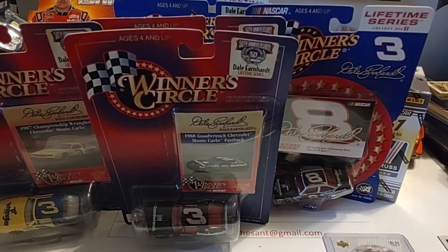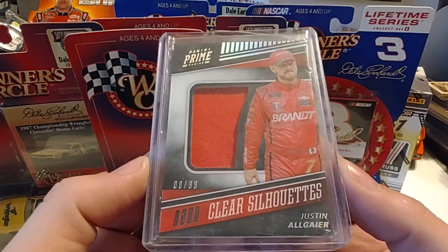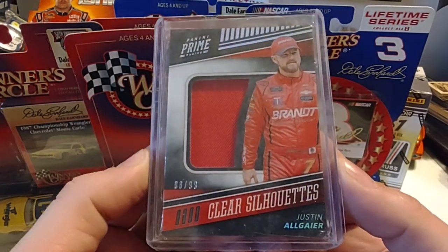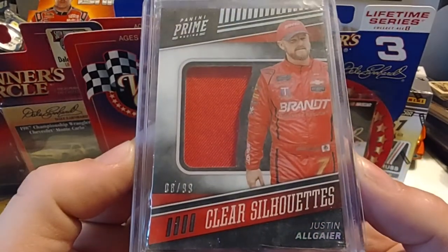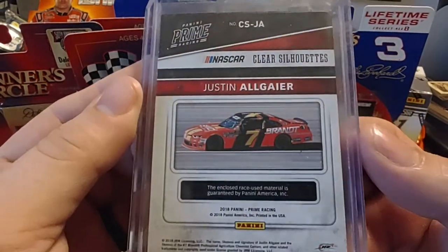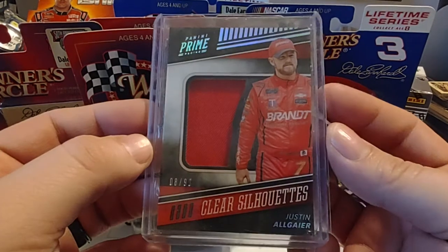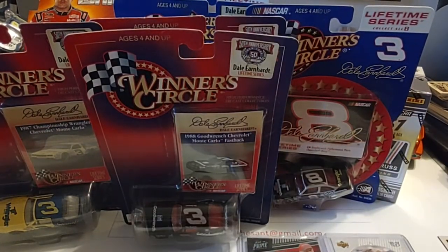The next two are from Jeremy D'Ambra — I'm not sure how to pronounce the name, but thank you. This was on Facebook in a group called N.U.T.S., which is a NASCAR trading card group. He posted some relics and autographs, and a couple caught my eye. This is a Justin Allgaier 2018 Panini Prime Clear Silhouettes, numbered eight out of 99. Nice patch there. Cleveland, I know you might have some interest in that one.